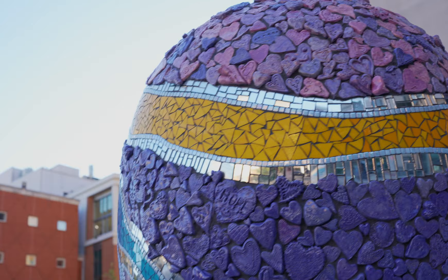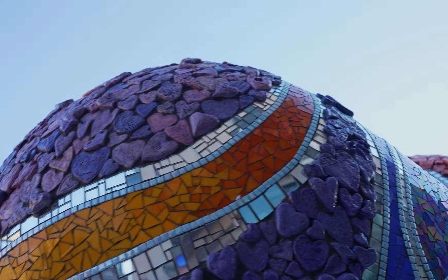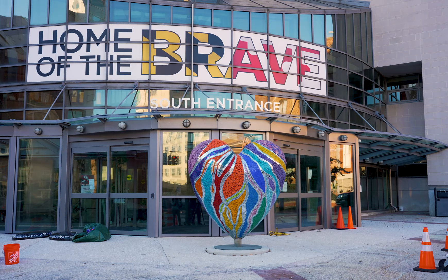I want them to feel hope and I want them to feel the determination that created this, in whatever they're going through as they walk through the doors to the medical center. This heart really represents the hope and resilience of the city of Baltimore, and I think of humanity.